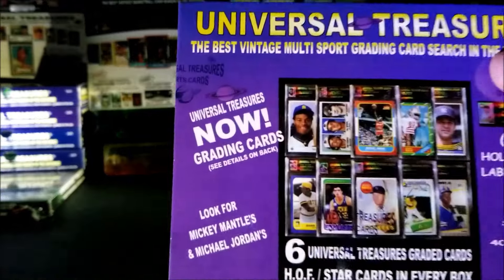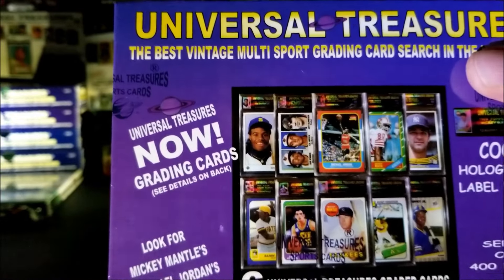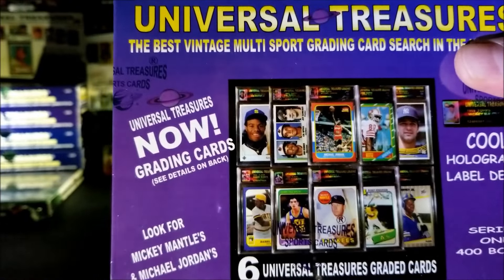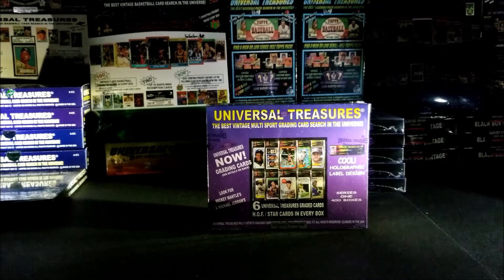There are six graded cards in this box from Universal Treasures — Hall of Fame and star cards in every box. Maybe tonight we'll get that Michael Jordan rookie card. You never know!